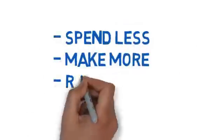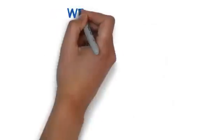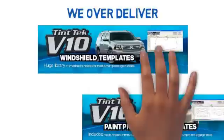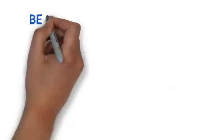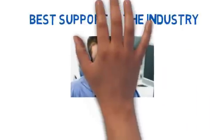We understand you want to spend less, make more, and reduce stress. We partner with you in three important ways. One: we over-deliver by including windshield templates and paint protection templates in our already affordable solution — nobody else does that. Two: we provide the best support in the industry. If you call us, you'll get someone with years of experience on the line, not some call center operator.